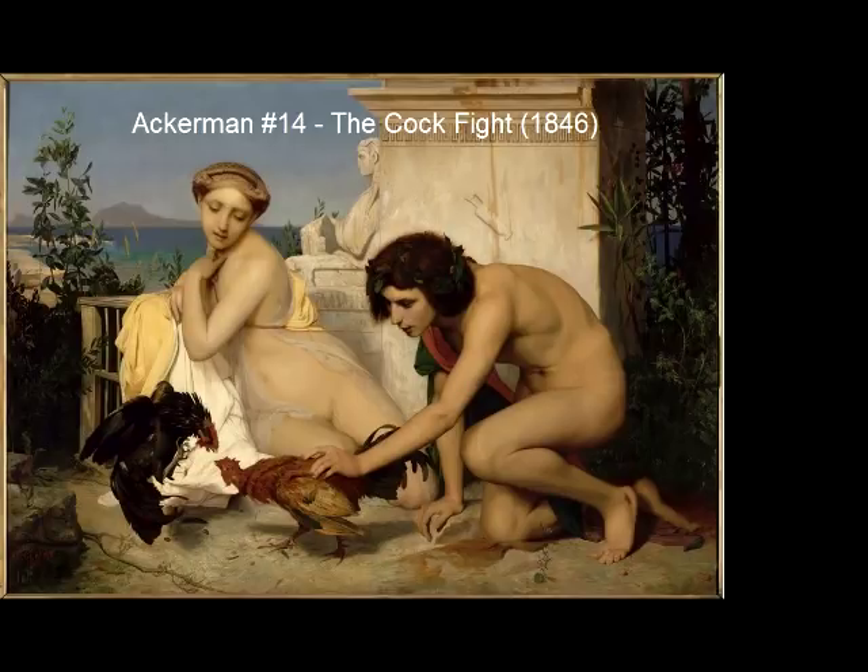One thing that bothered me about this exhibition is that it's not set up chronologically. As a real art historian, I want to see the development, but it's set up by topics.